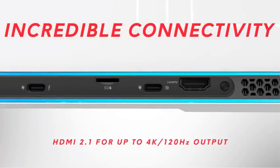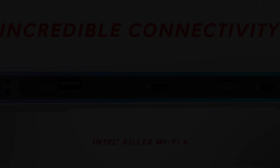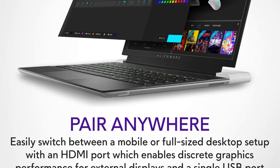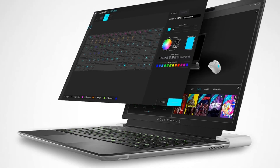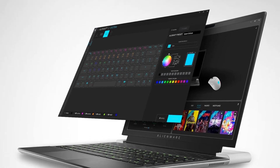With the all-new Alienware Command Center, users can customize performance presets and overclock settings for a personalized gaming experience, making the X14 R2 a premium choice for gamers seeking cutting-edge technology and design.